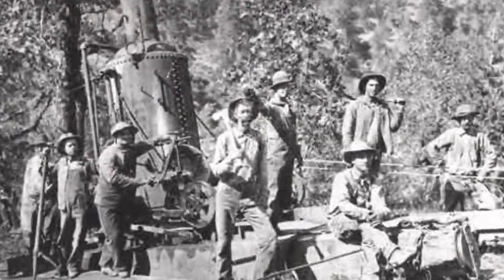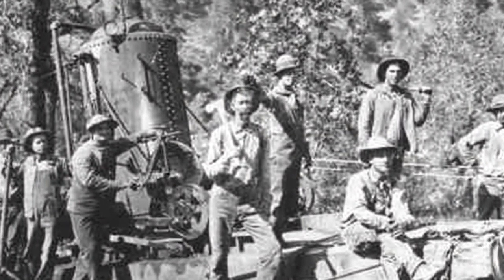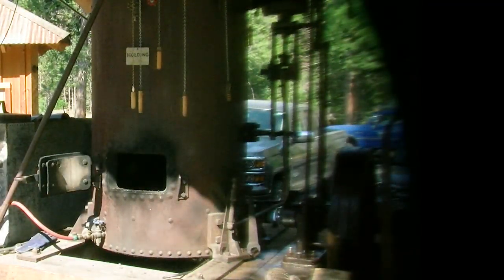At the turn of the century this was the latest and greatest technology, and so for a hundred and eight years old, it's a pretty fascinating machine.